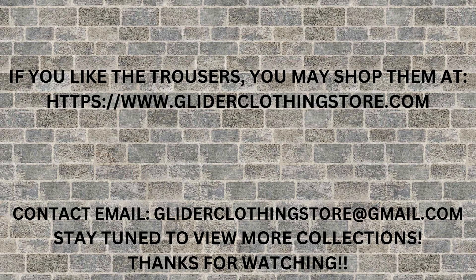So if you like it, you may buy it from our online store at www.gliderclothingstore.com. We have got cash on delivery service all over Pakistan. If you have got any questions, feel free to write us at gliderclothingstore at gmail.com.